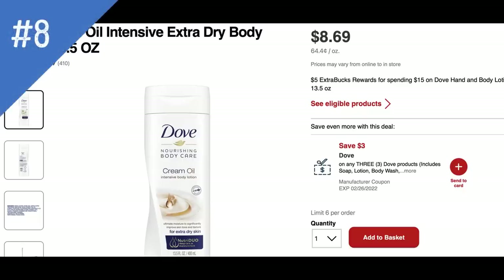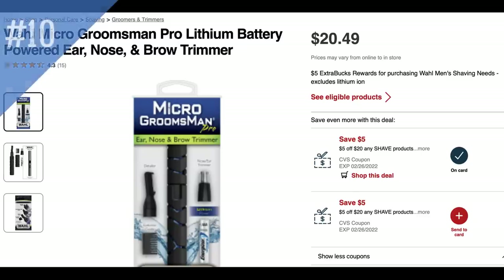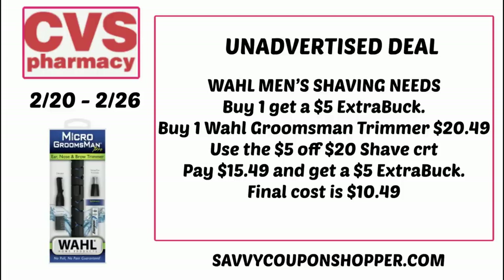A couple extra deals to mention: the spend $15, get a $5 extra buck deal on Dove hand and body lotion — typically priced at $8.69. We don't have insert coupons for this deal, but if you have CRTs you can pair them in. Garnier facial care is on promotion for buy two, get a $5 extra buck — note that the masks are not included in this promotion. Finally, think Father's Day: select shaving needs products are buy one, get a $5 extra buck — like a groomsman kit. The $5 off $20 shave CRT applies here. Grab this groomsman trimmer set for $20.49, use that CRT, pay $15.49, get back a $5 extra buck — final cost $10.49.